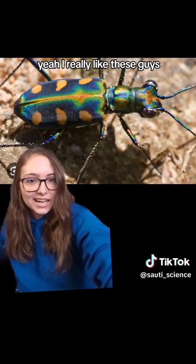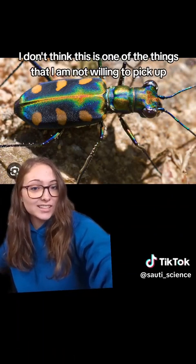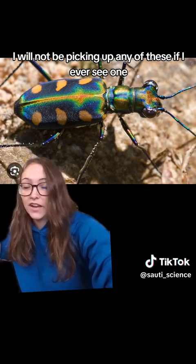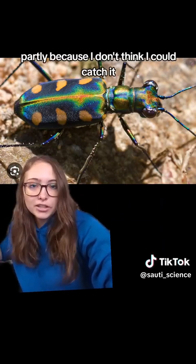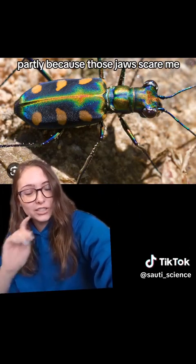I really like these guys. They do scare me a little bit — this is one of the things I am not willing to pick up. I will not be picking up any of these if I ever see one, partly because I don't think I could catch it since they're super fast, and partly because those jaws scare me.